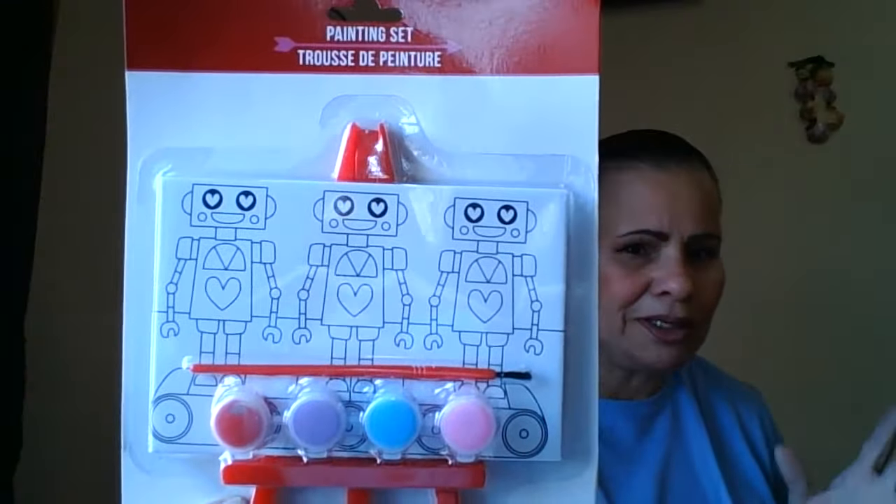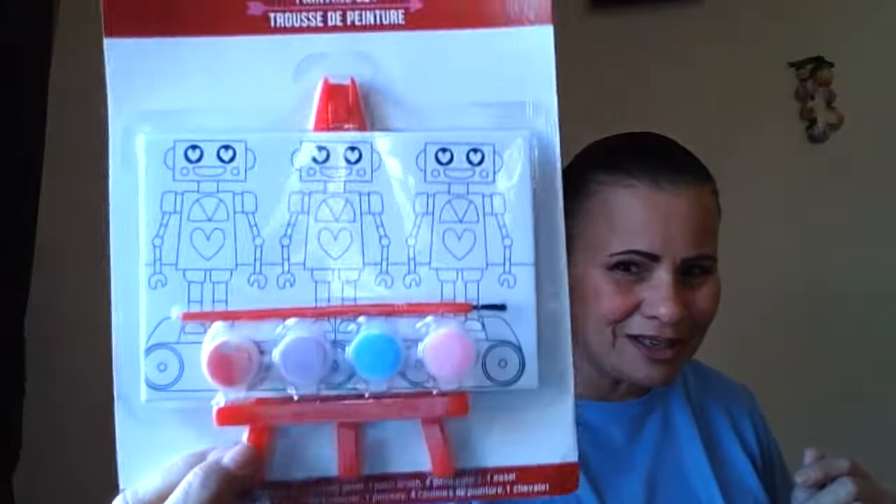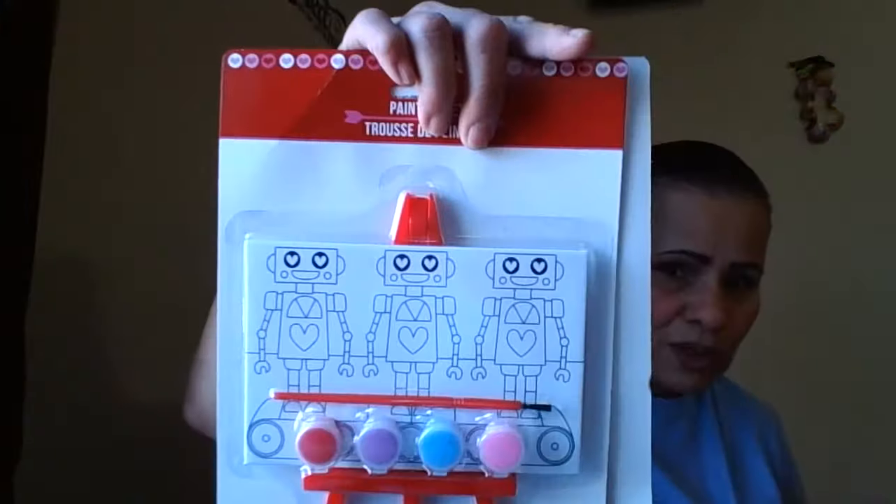I picked up these painting sets for the boys. It says it brings four pieces — comes with a little paintbrush, paints, a little easel — you can see the red easel — and a little canvas. I'm not sure if it's really canvas or paper. I like those for the boys, which are the robot ones.